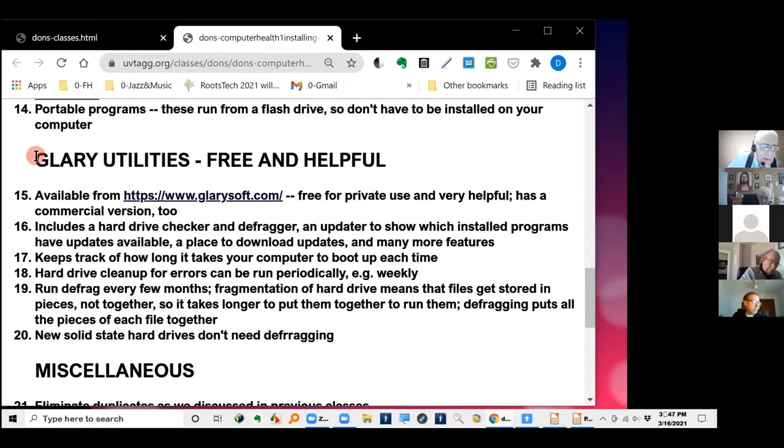Now here's Glary Utilities, the one I want to spend most of the rest of our time on. It's a free program for personal use — commercial if you're using it for a company. I've probably been using it for 15 years on my computer. It is so helpful that I use it at least two to four times a week for one thing or another.